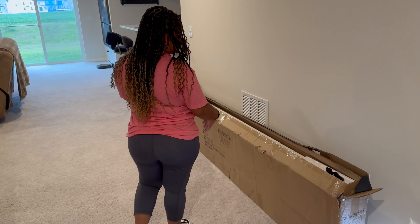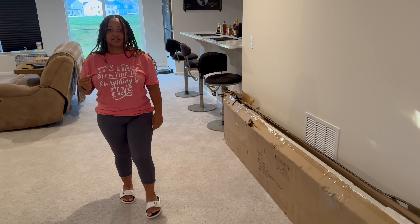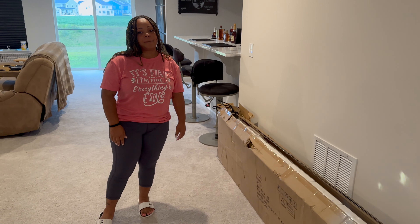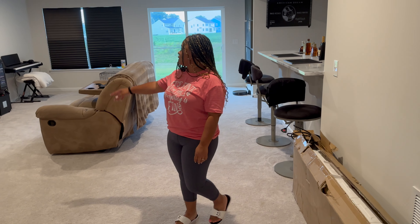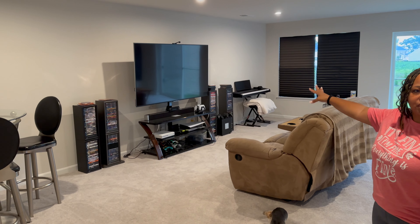We have this fireplace that hubs has plans for — it's a 100-inch, like the one in the dining room. It's going to go in the basement and do the same thing he did in the bedroom.